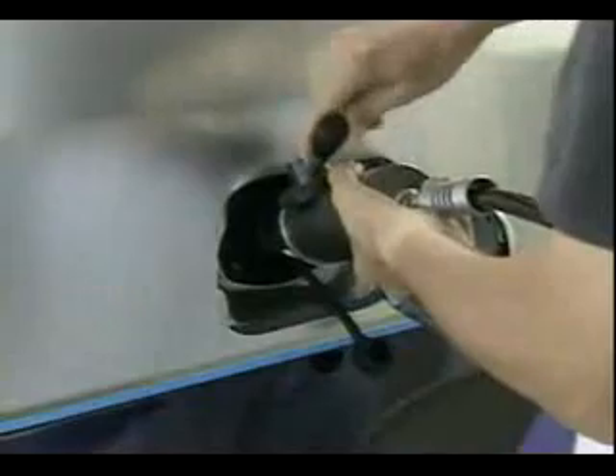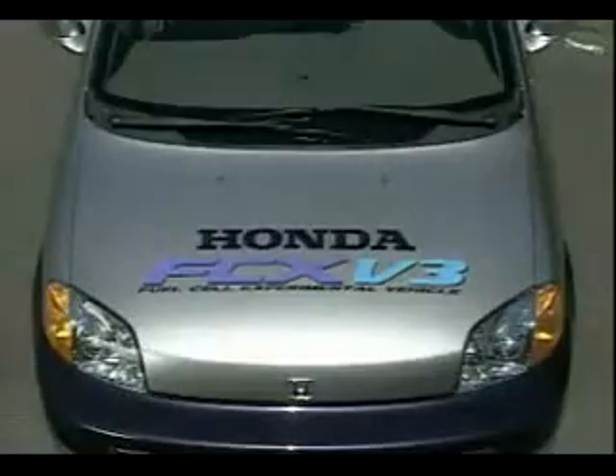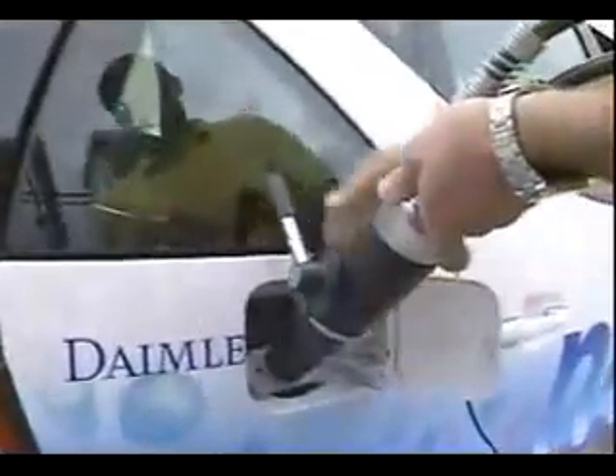There are a couple of other safety steps that take place in the fueling process, such as connecting a special cable that allows the pump and the vehicle to talk to each other. Through the connection, computer systems check to be sure that the tank really needs fuel, that the engine is turned off, and that there are no leaks — basically, that all systems are go before the fuel flows.